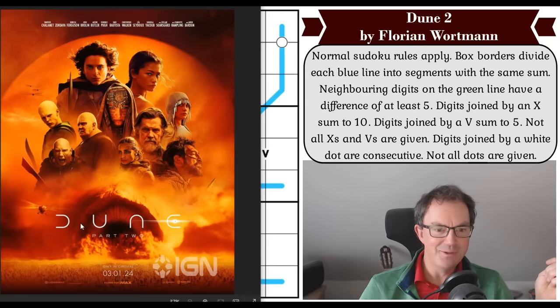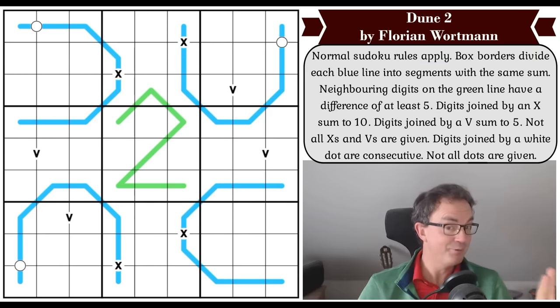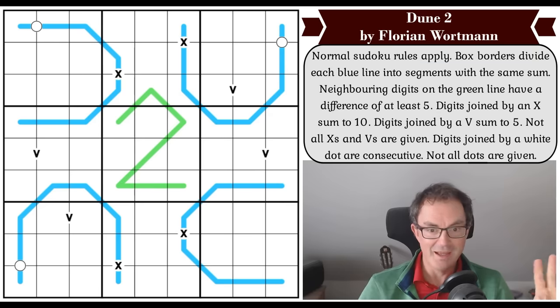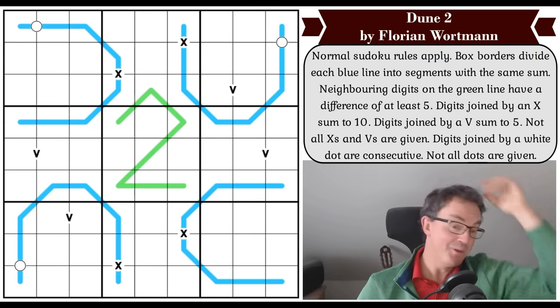If you look at the way that Dune 2 is written on the film posters, it uses this stylistic way of drawing the letters. Florian has somehow built this into a Sudoku which apparently is only of average difficulty, and it is rather wonderful. So this is what we're going to be attempting in today's video.